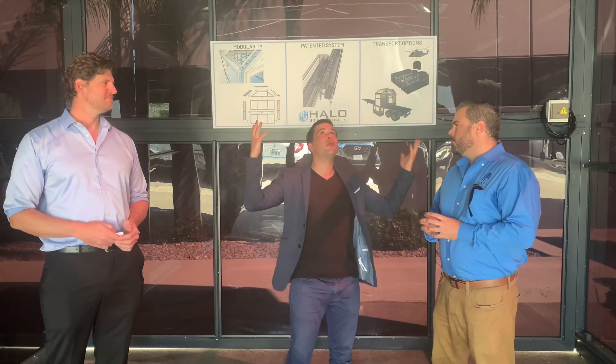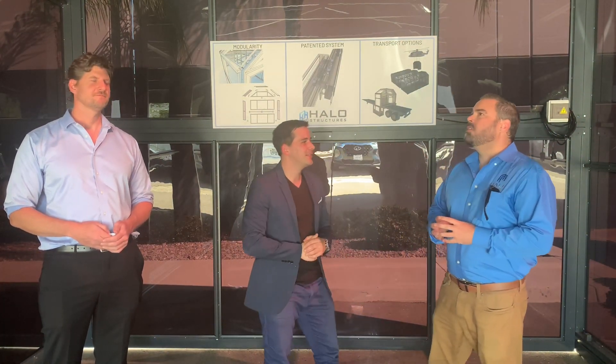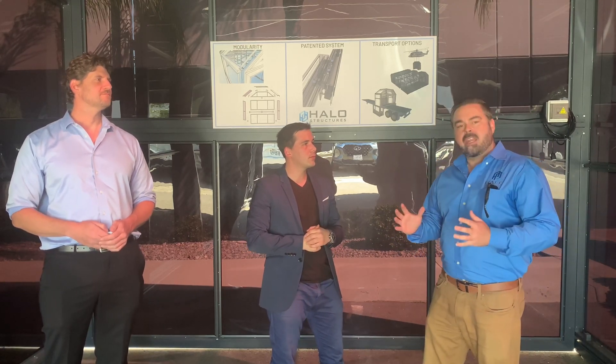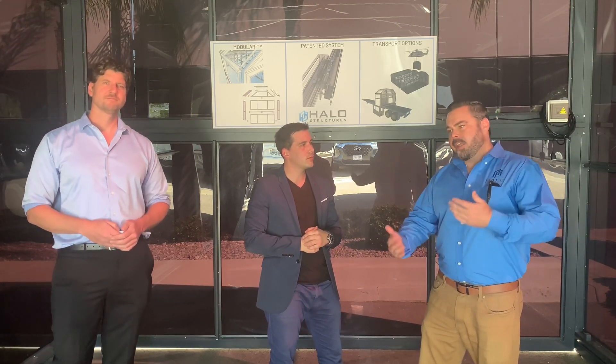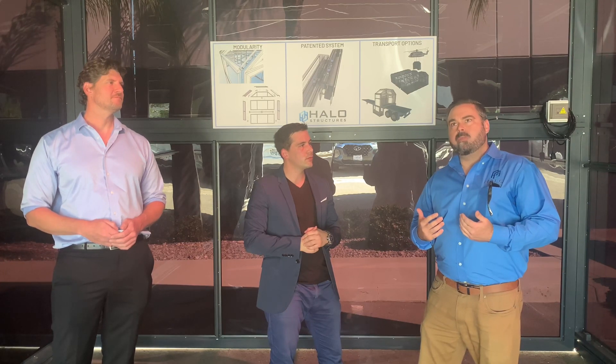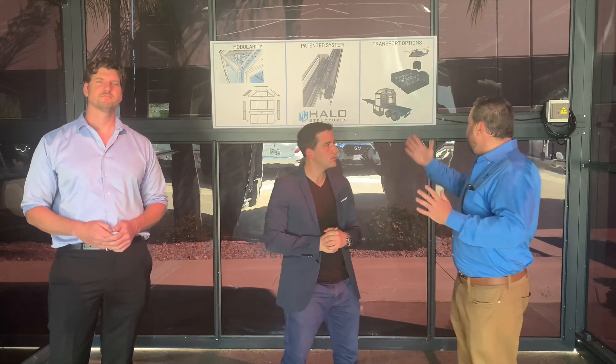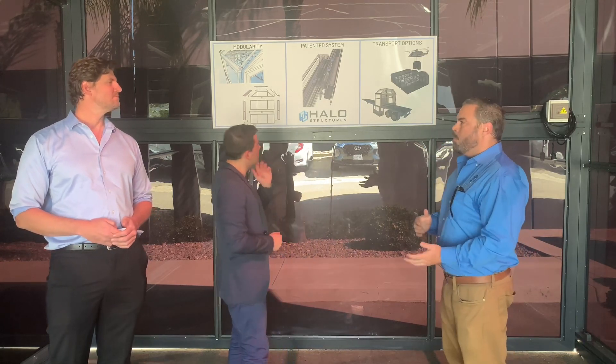Can you guys tell us a little bit about what we are in right now? So basically what we've designed here is one of the world's most innovative mobilized structures. It actually telescopes back and forth and can be used for a lot of different industries. We're about to give you a demonstration of what our product can do today.